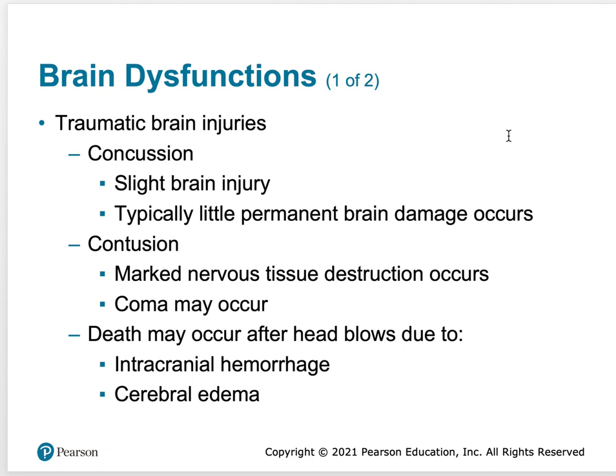What is bad is when you get a contusion — like when you hit your head on the dashboard or windshield. This is marked by nervous tissue destruction because you've hit your head so hard it caused a bruise on the brain. That's what a contusion is — a little bit of brain bleeding. Coma may occur here where you lose consciousness.